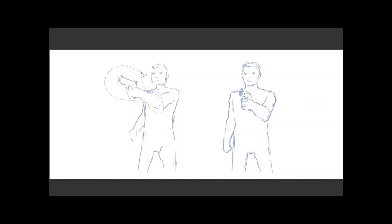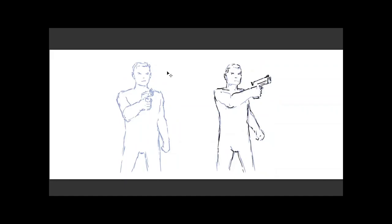In this second example, I'm drawing a man holding a gun pointed to the camera. The first version will tell the story; the second one should tell the story quicker, for the same reasons — the external outline of the drawing has more visual information in it and is a more dynamic shape.